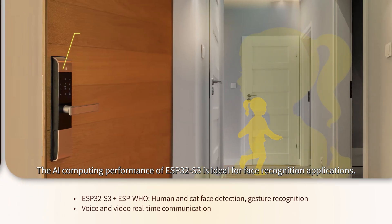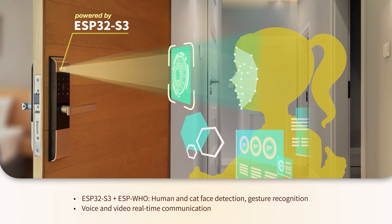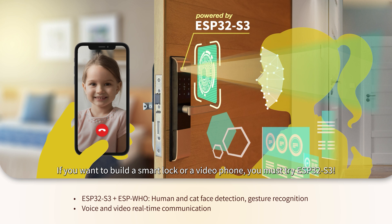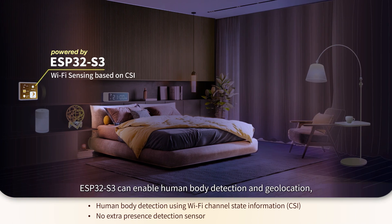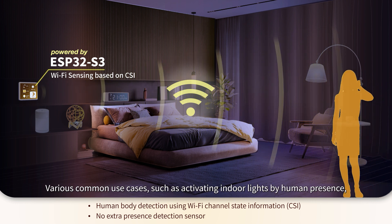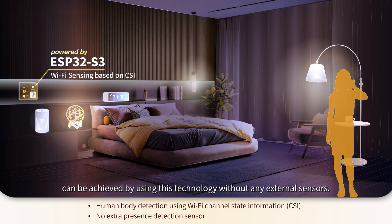The AI computing performance of ESP32-S3 is ideal for face recognition applications. Users can have real-time voice and video communication with ultra-low latency and no interruptions. If you want to build a smart lock or a video phone, you must try ESP32-S3. ESP32-S3 can also enable human body detection and geolocation by using Wi-Fi channel state information based on deep learning, allowing use cases such as activating indoor lights by human presence without any external sensors.